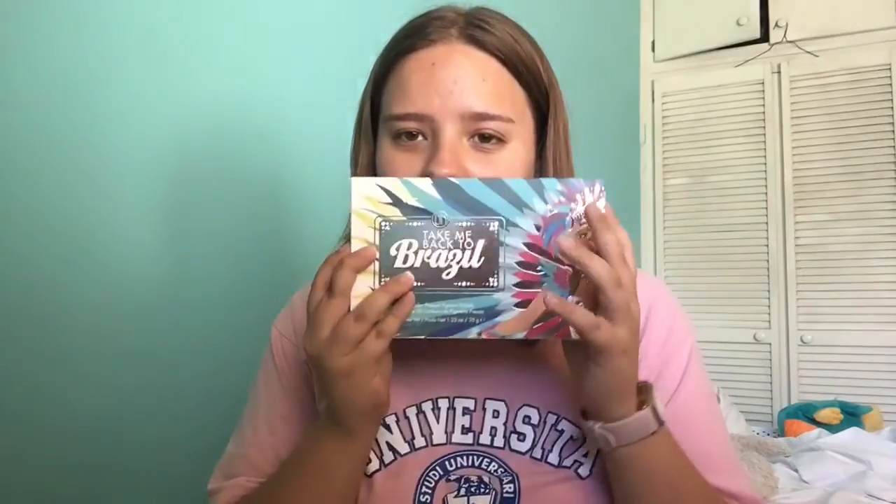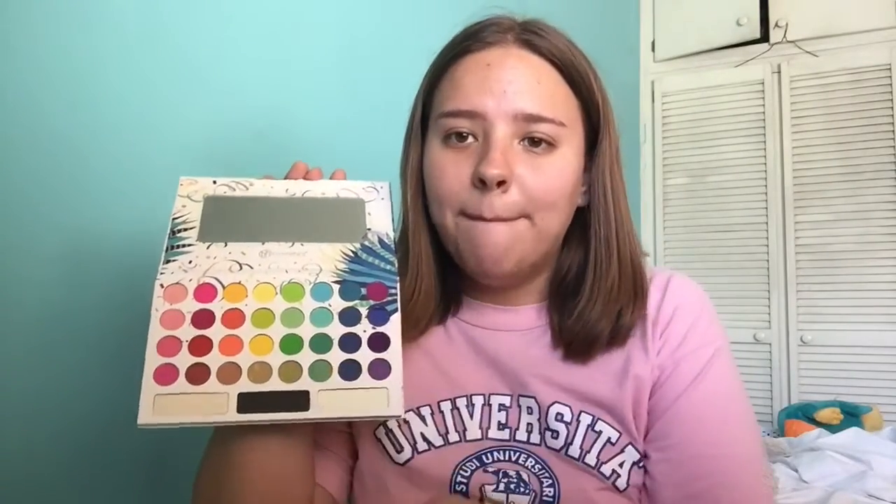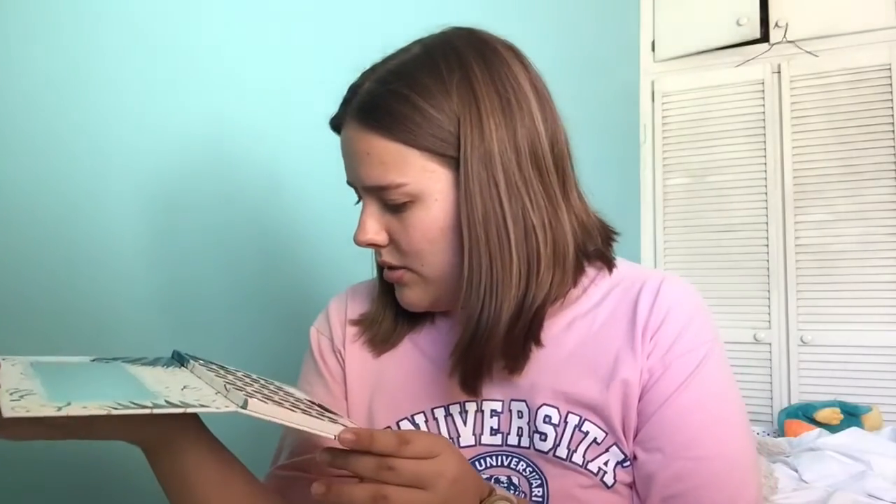I'm so excited, I'm actually like super excited. I've always wanted a colorful palette. So this is what the packaging looks like — super pretty. If you guys know, I wanted to buy the Morphe 35B Palette for the longest time. But then I saw this one and I was like, Morphe 35B who? And yeah, I know that the pans are very little, but I think that the coloring is super.